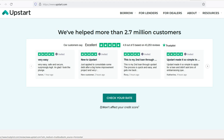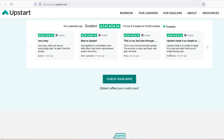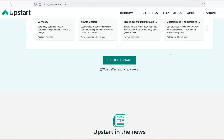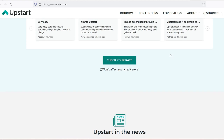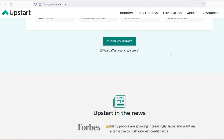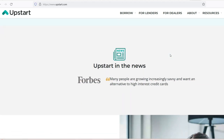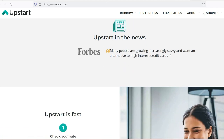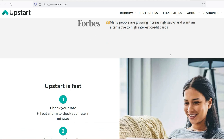Stage 3: Credit Check and Underwriting — One to Five Days. Once your application is complete, a hard credit check is performed, impacting your score slightly. Upstart analyzes your financial profile, including income, expenses, credit history, and employment, to determine your creditworthiness and loan eligibility. This crucial stage, where loan terms are finalized, can take anywhere from one to five days, depending on the complexity of your financial situation.